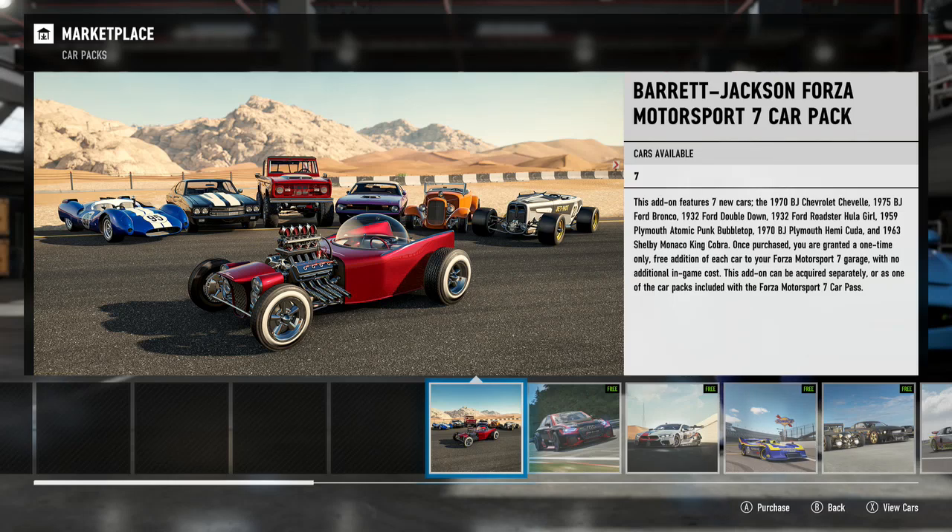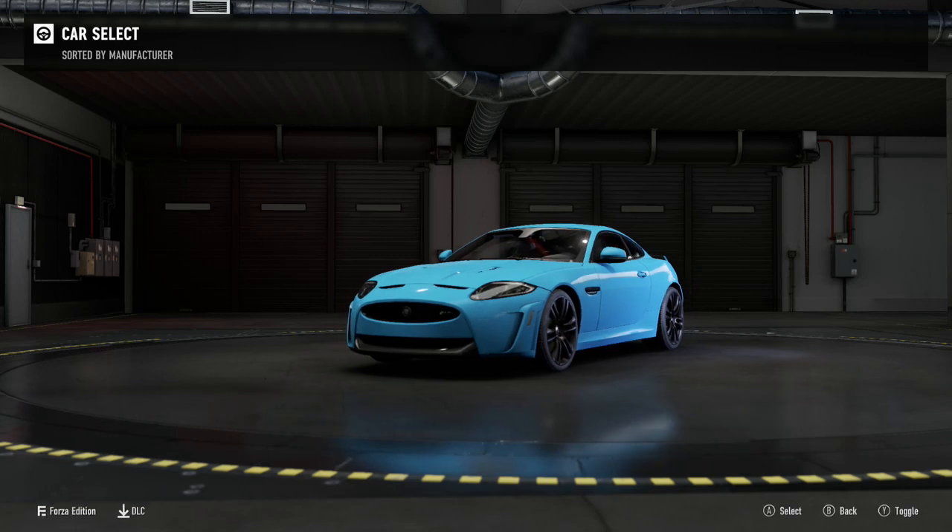Hello there and welcome back to some more Forza Motorsport 7. Today we are taking an overview of the Barrett Jackson car pack, the car pack for January 2019, the final car pack to be included in the car pass. It is available as part of the car pass as well as for £5.79 or your regional equivalent, although I would not recommend spending £5.79 on this car pack.